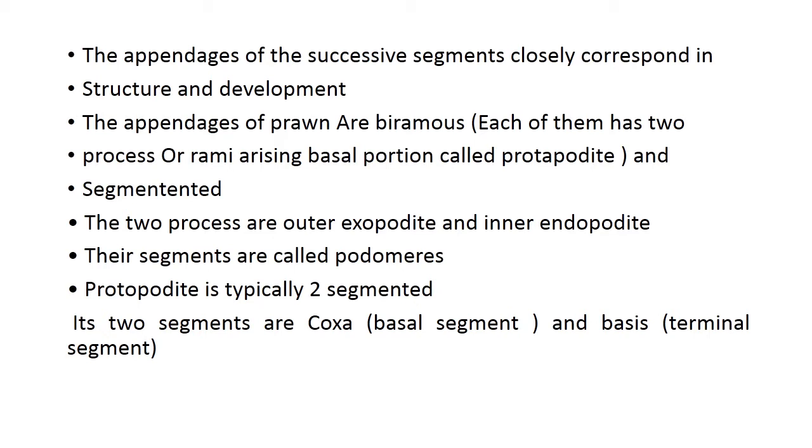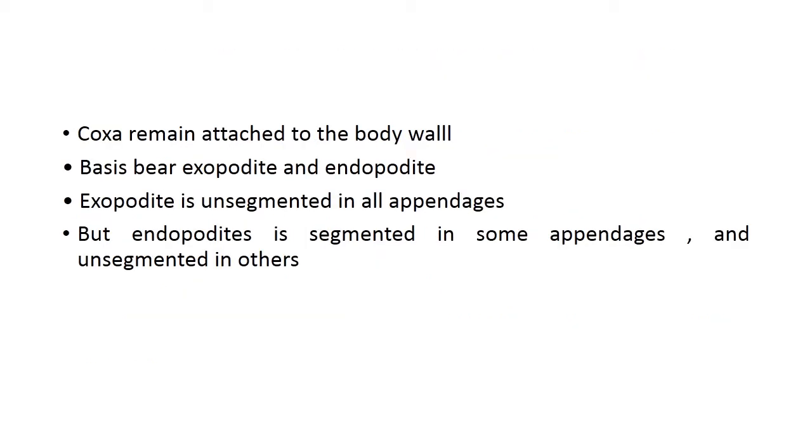The protopodite is typically two-segmented, and its segments are called coxa and basis. The coxa is the part by which the appendage is attached to the body, and the basis is present at the terminal end. The basis bears both exopodite and endopodite. The exopodite is unsegmented in all appendages, but the endopodite is segmented in some appendages and unsegmented in others, depending on function.